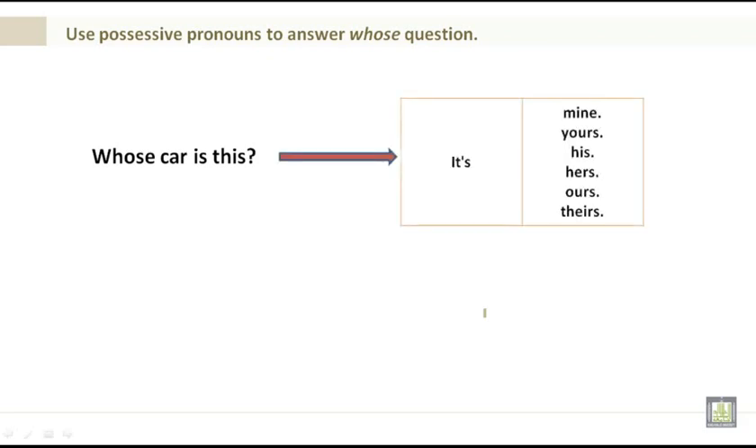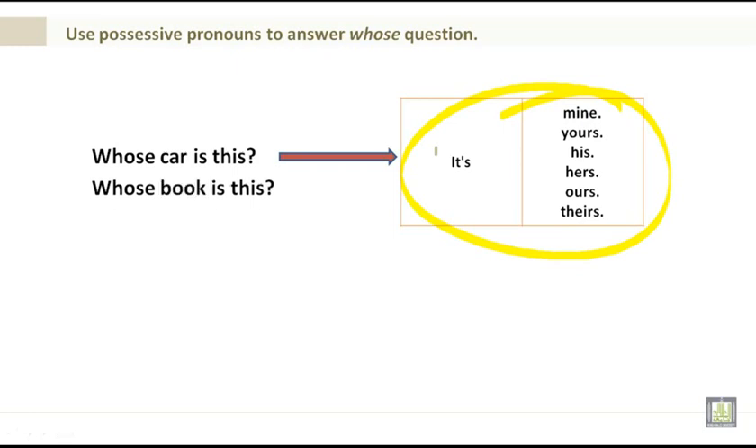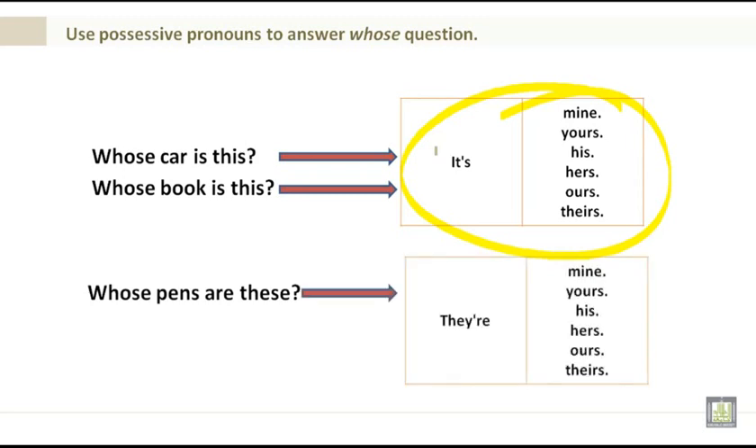Whose car is this? It's mine. It's yours. It's his. It's hers. It's ours. Whose book is this? Whose pens are these? They are mine, yours, his, hers, ours, and theirs. Please pause your screen and take a look at this before we move forward.